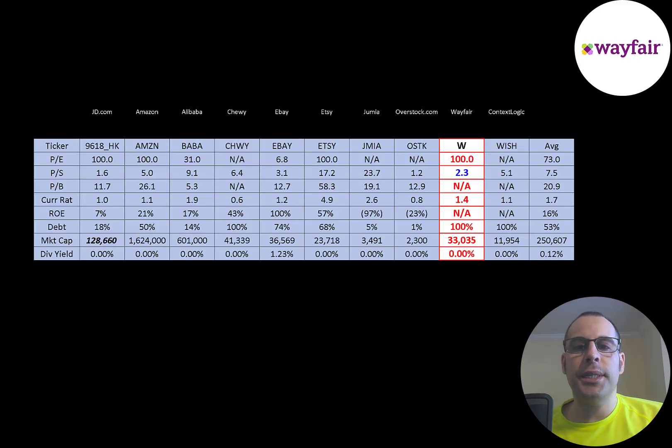The best way to look at ratios is to compare them to companies in the same industry. I've done videos of 10 companies in the same industry as Wayfair. If Wayfair has a number in red they're worse than the average; if they have a number in blue they're better than the average. They're worse in PE because they have low earnings relative to their market cap. They're doing really well in price to sales. We can't look at their price to book, and they do have a good current ratio, though it is a little lower than average. They're 100% debt. They are a decent sized company at $33 billion market cap, but much smaller than average because Amazon is in this industry and they're a massive company.